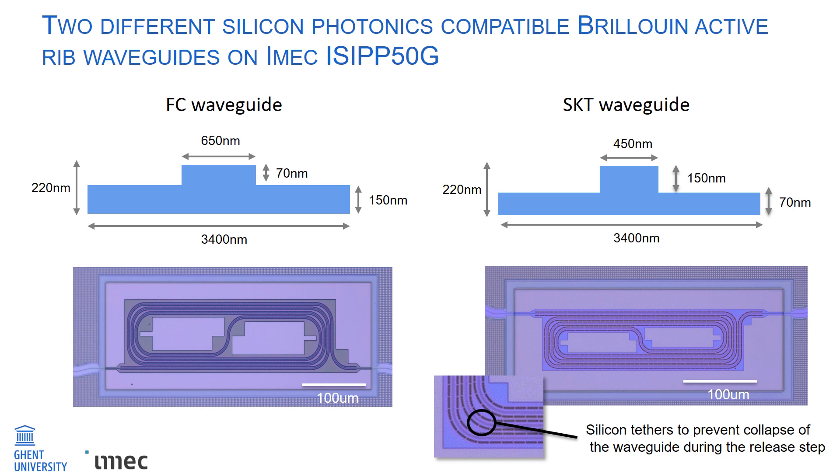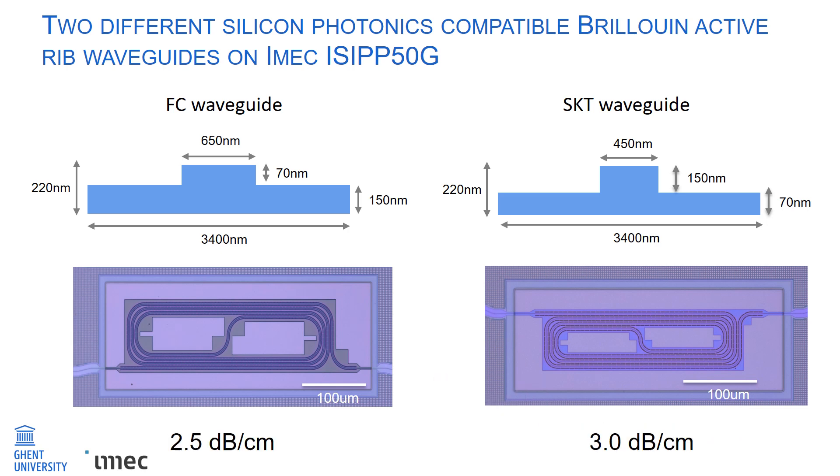Hence, the rib waveguides have to be suspended to achieve good acoustic mode confinement. In the inset, you can see the openings and the tethers in the silicon device layer. The openings allow for the under-etching of the buried oxide to create suspended waveguides, whereas the tethers act as mechanical support to prevent collapse during the release step. We also measured optical losses of 2.5 dB per centimeter for the FC waveguide and 3 dB per centimeter for the SKT waveguide.